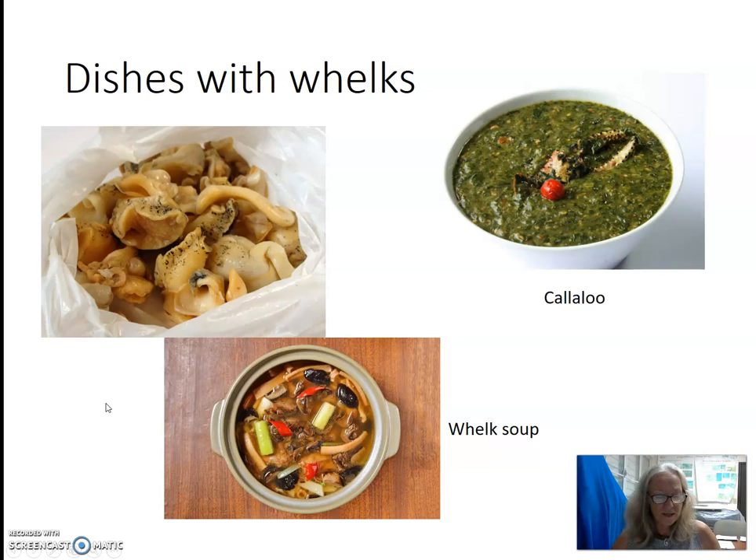There are many dishes that are made with whelks in the Virgin Islands. Whelks are boiled and eaten. They can be stewed and served with gravy, beans, and rice. They can be marinated in a ceviche-like dish. They can also make a very hearty, flavorful soup, such as Callaloo, shown here on the right. They can also be served with cream sauce over rice or pasta.